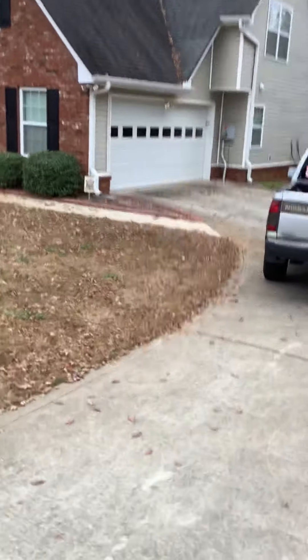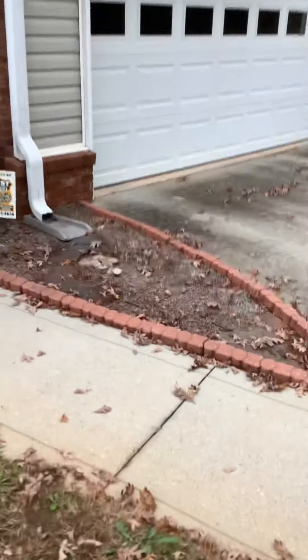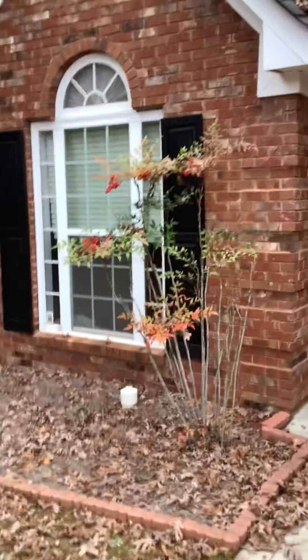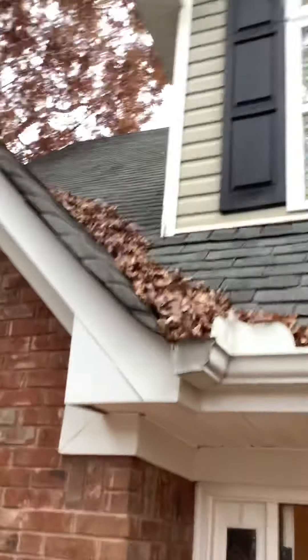Let's go take a look. The mailbox has to be painted, obviously. Let's go in and see what we got. I know we had a dog in this house, so we have some damage. I don't know if the dog was authorized or not. We're going to need some mulch, pine straw — probably some pine straw here too. All right, so we come in. Got to get the gutters cleaned, obviously.